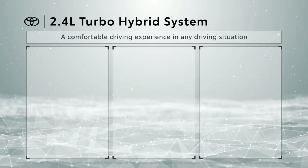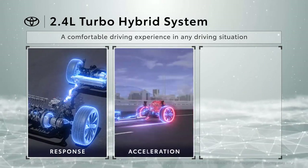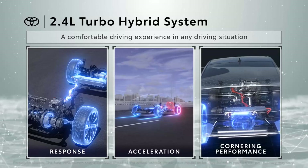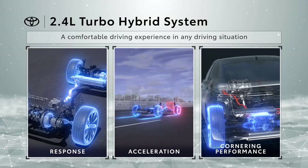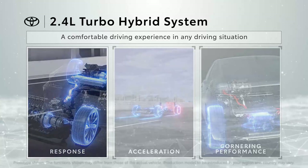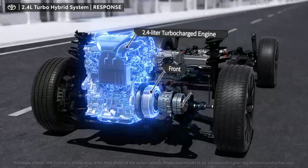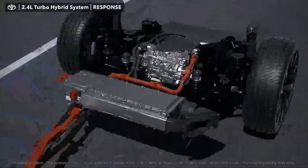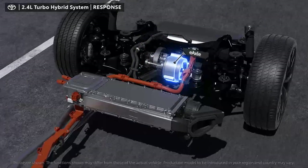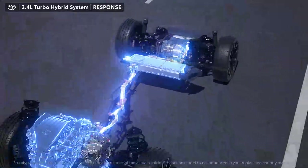The 2.4-liter turbo hybrid system provides an excellent accelerator response, smooth acceleration, and excellent cornering performance to drive as intended. This hybrid system is equipped at the front with a 2.4-liter turbocharged engine, motor, and 6-speed automatic transmission. At the rear, an E-axle with a built-in high-output motor is used, and a bipolar nickel-hydrogen battery is adopted.